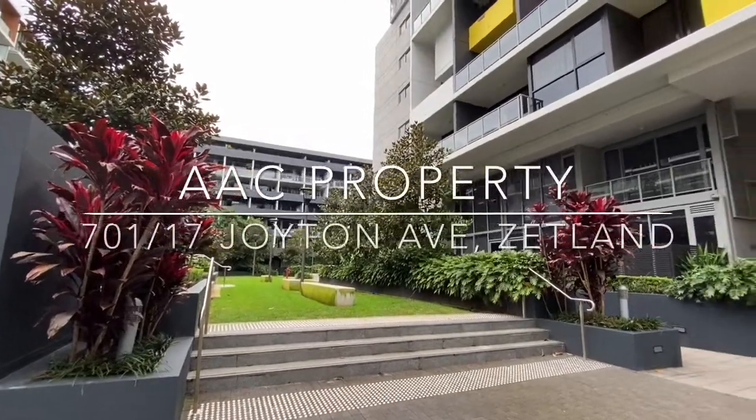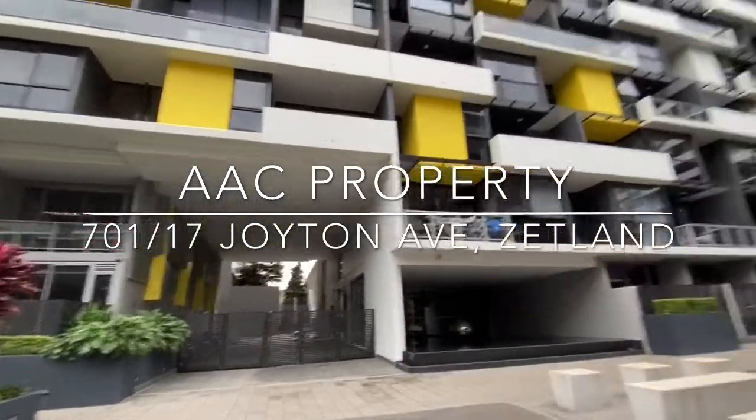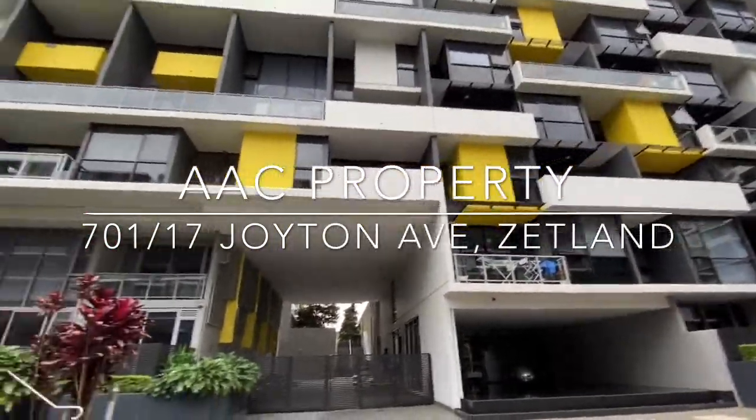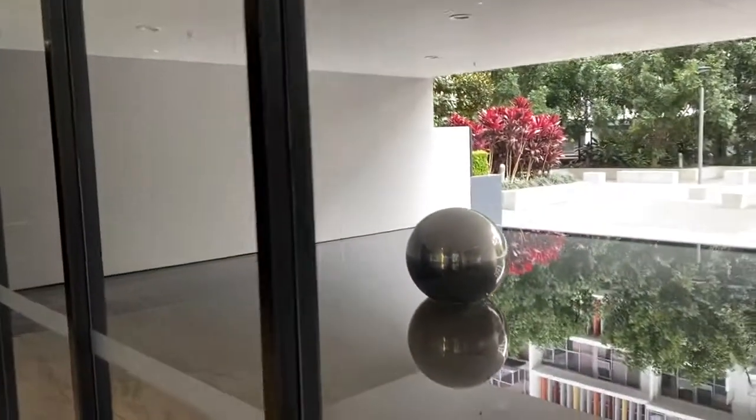Hi everyone, this is Frances from AAC Properties and today we want to show you a lovely two-bedroom at number 17 Joyton Avenue. This is number 17 Joyton Avenue and let's go have a look.